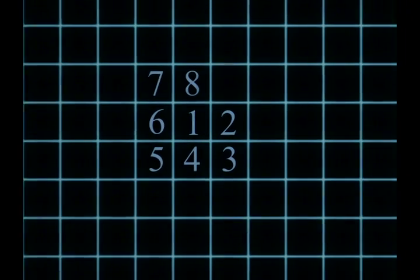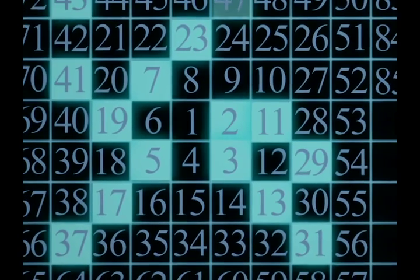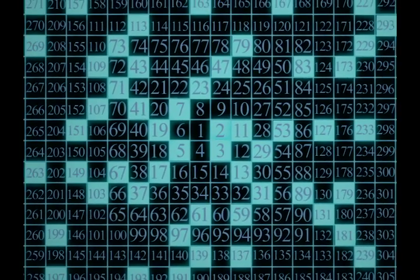The trick is to use a Ulam spiral. First, we list all possible numbers in order in a growing spiral. Then we colour all the prime numbers blue. Finally, we zoom out to see millions of numbers. This is the pattern of primes, which goes on and on forever. Incredibly, the entire structure of this pattern is still unsolved today.